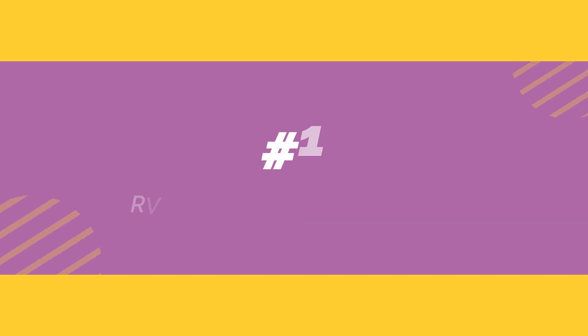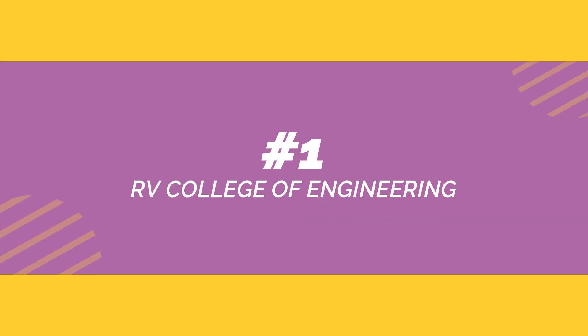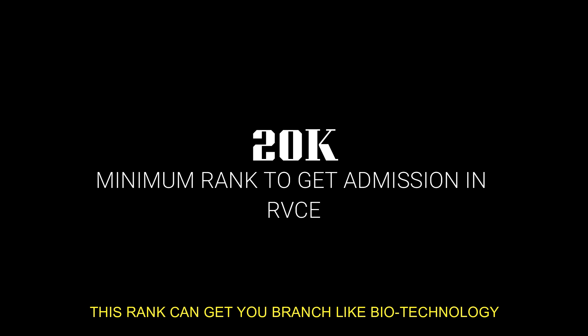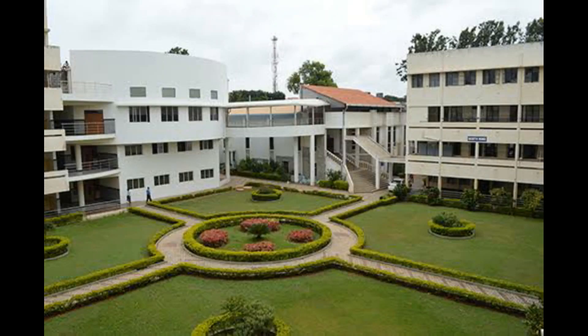The top college under COMEDK is RVCE — R.V. College of Engineering. This college is in Bangalore. The minimum rank required to get into this college is 20,000, and if you want to get into top branches you will require a minimum rank of 900.